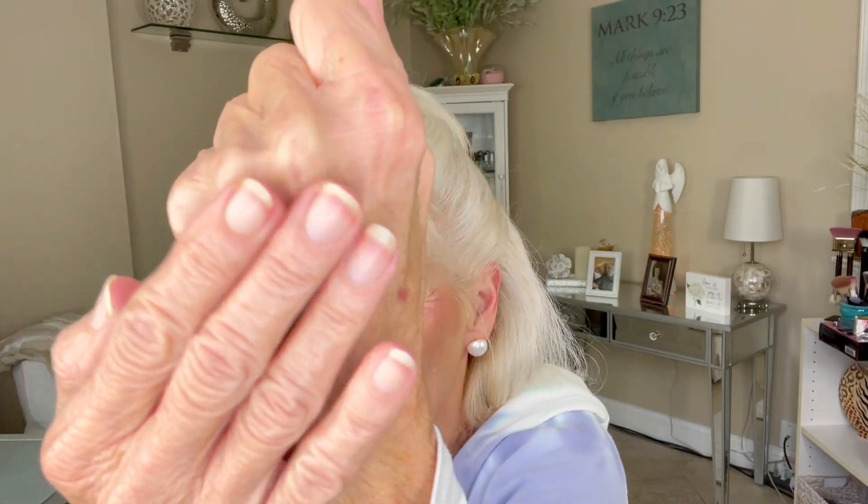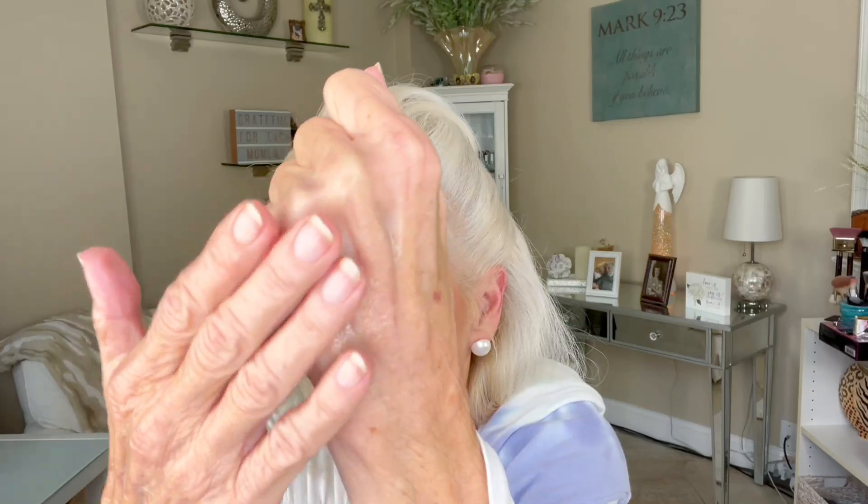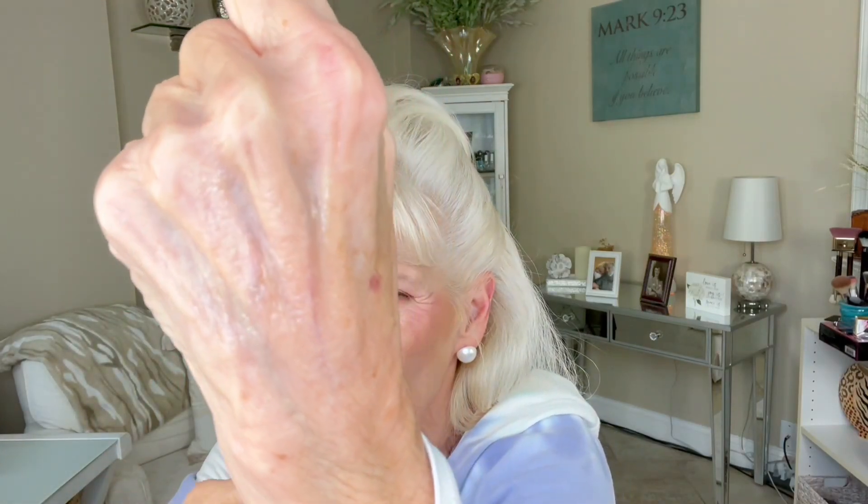Just to show you what I mean by a glowy primer — this is the e.l.f. Glow Up Primer. It comes in a dropper. I've got it here on my hand and as I rub it in, I hope you can see there's a sheen. It gives you a glow, which is really pretty. That would be pretty on the perimeter of the face.